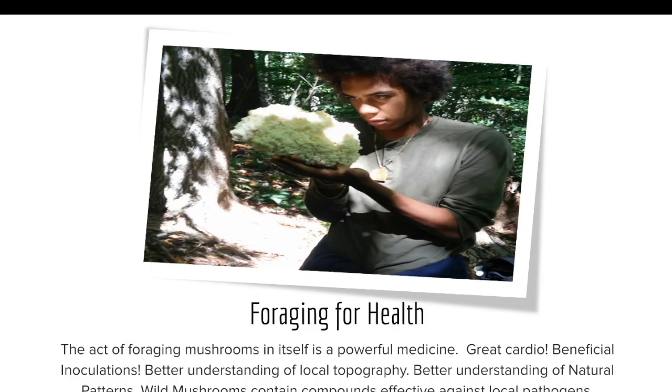Wild mushrooms also contain compounds that are effective against local pathogens. Fungi, being more closely related to animals than plants, are oftentimes facing the same environmental disturbances, the same viruses, the same bacteria that might be detrimental to us, and they're actively creating compounds like antivirals and antimicrobial compounds that can be beneficial for animals and for humans.